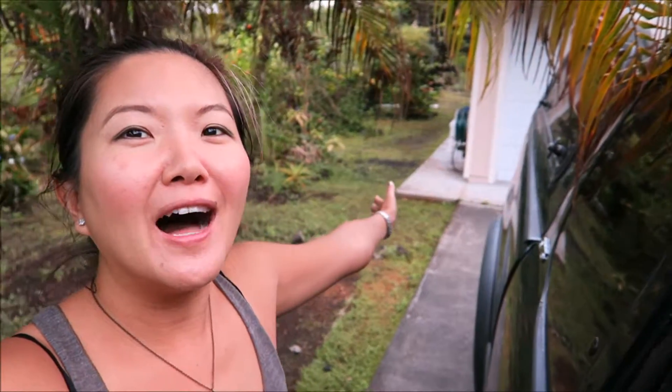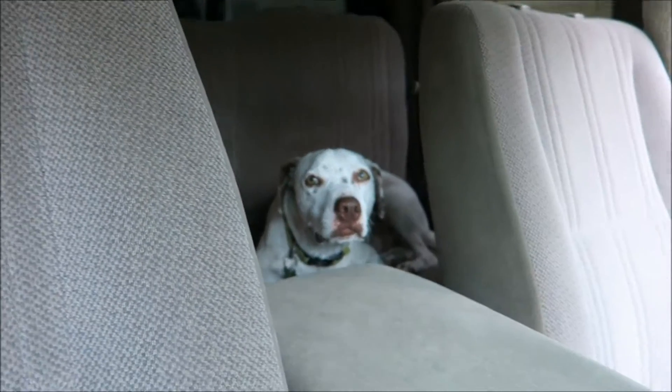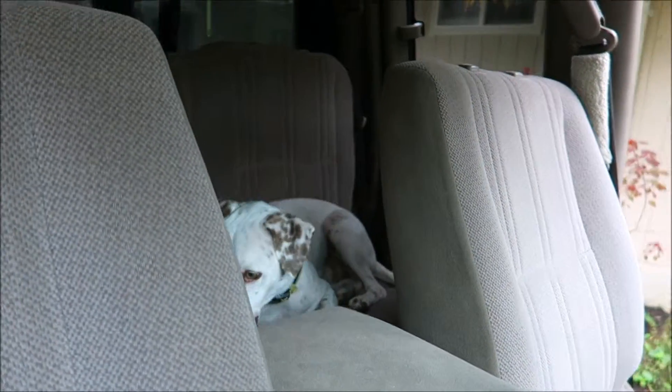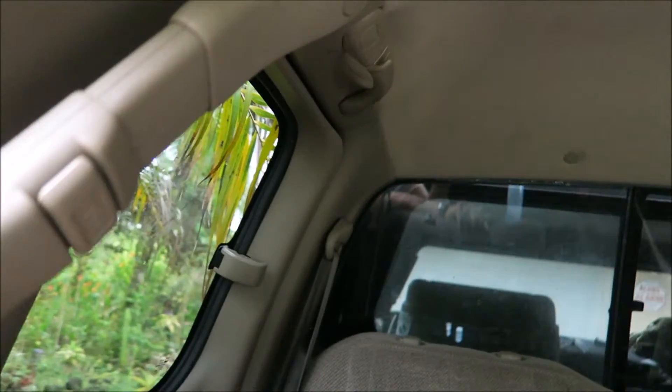Good morning! This is going to be probably one of the last times you see this much greenery in the background, because we're going to Oahu — the main island where everybody usually goes. It's more beaches and a little drier. I just wanted to show you guys Riley, who is so patiently waiting. You're a good boy! He's excited, he can't wait.